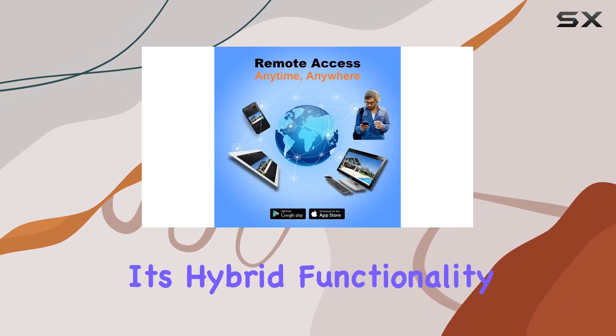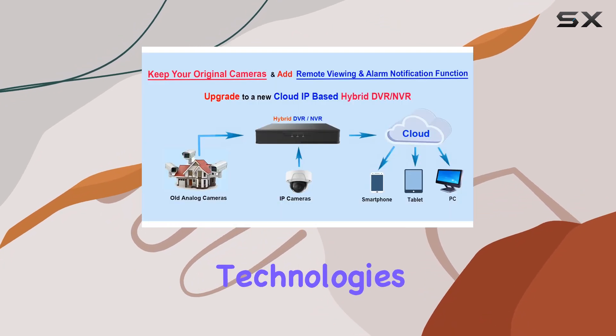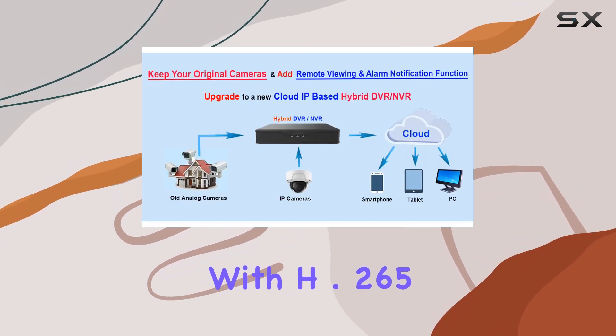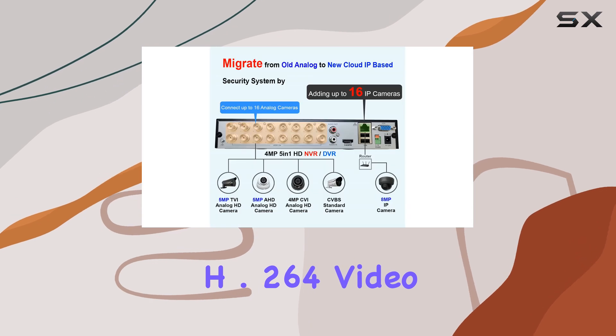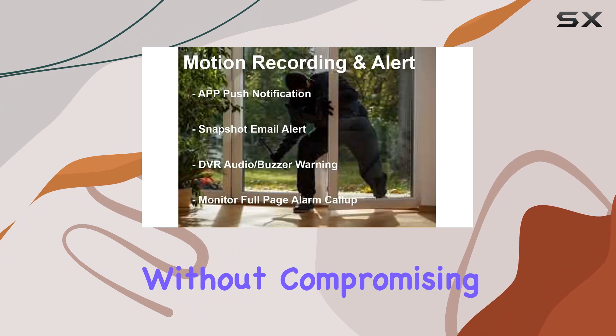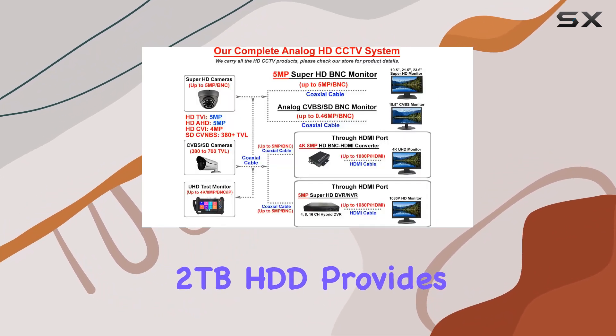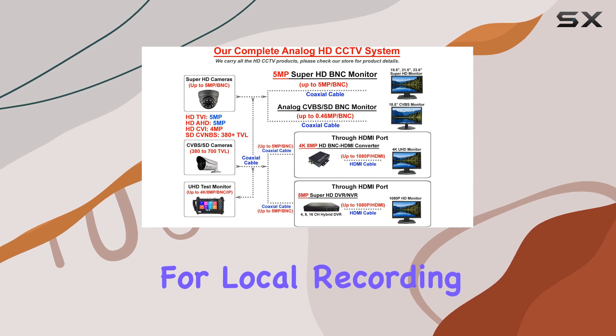Key features include its hybrid functionality, combining the benefits of DVR and NVR technologies. With H.265/H.264 video compression, it ensures efficient storage utilization without compromising on image quality. The pre-installed 2TB HDD provides ample space for local recording.